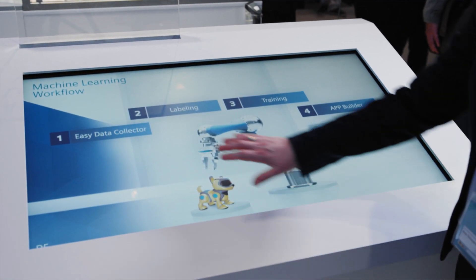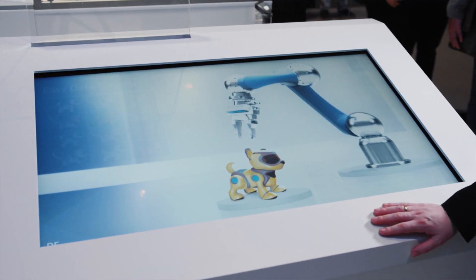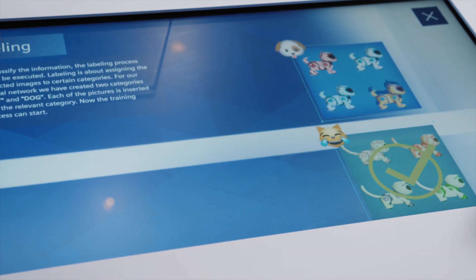The first step is that we collect the data. In this case, we collect the visual data of the defective components. The second step is that we label the data — that means determining whether it is a defect or not.